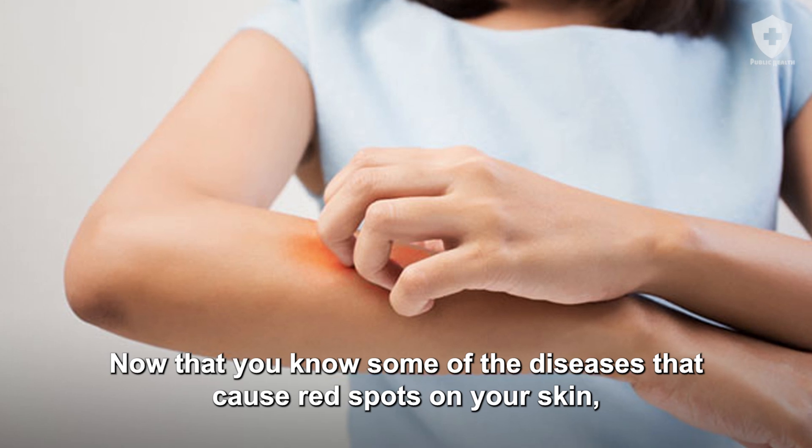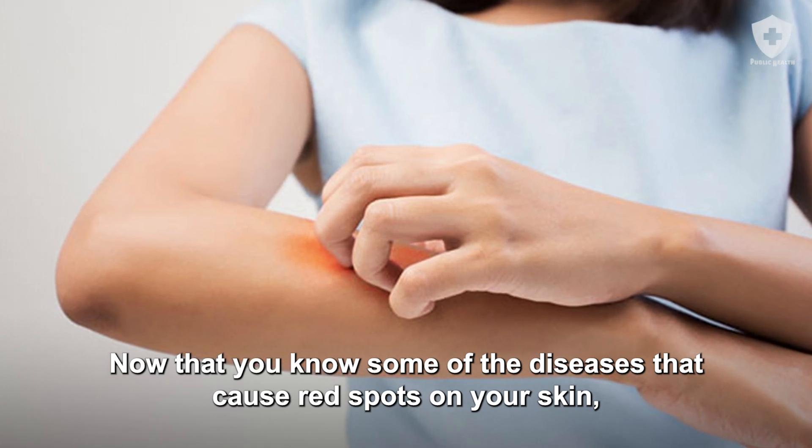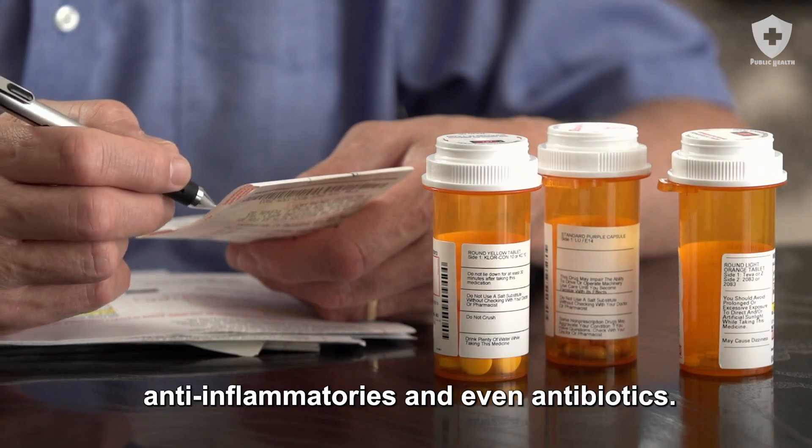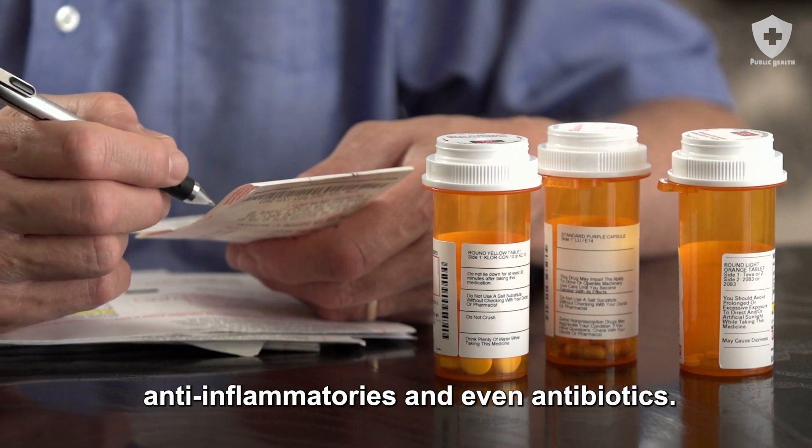Now that you know some of the diseases that cause red spots on your skin, see a doctor to identify the cause and start the treatment, which may include the use of analgesics, anti-inflammatories, and even antibiotics.